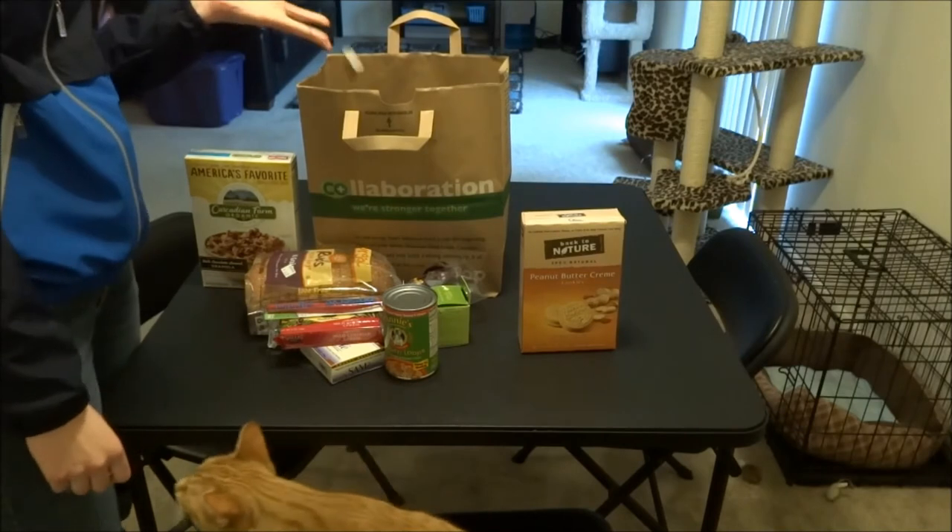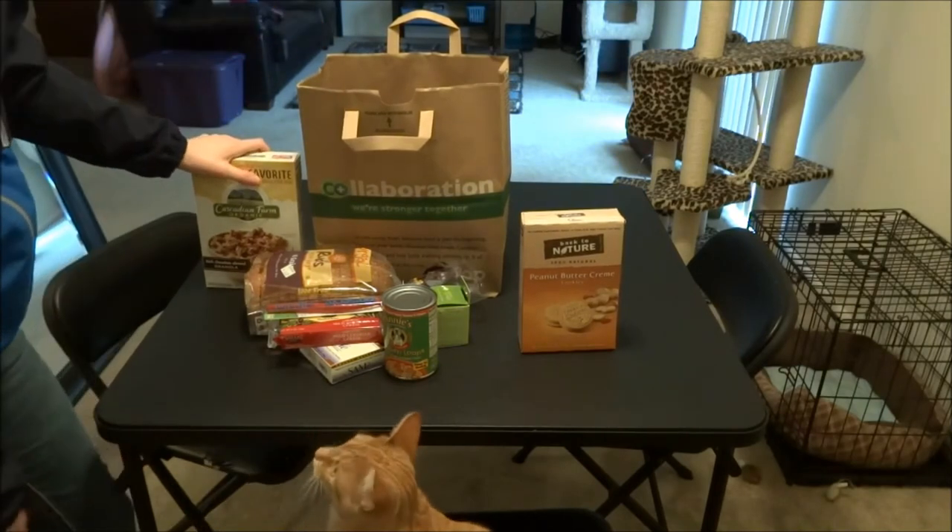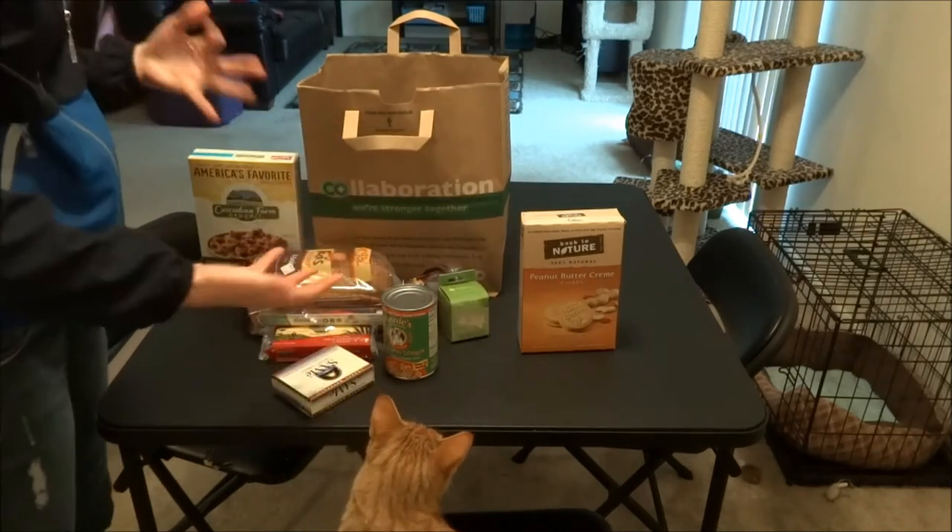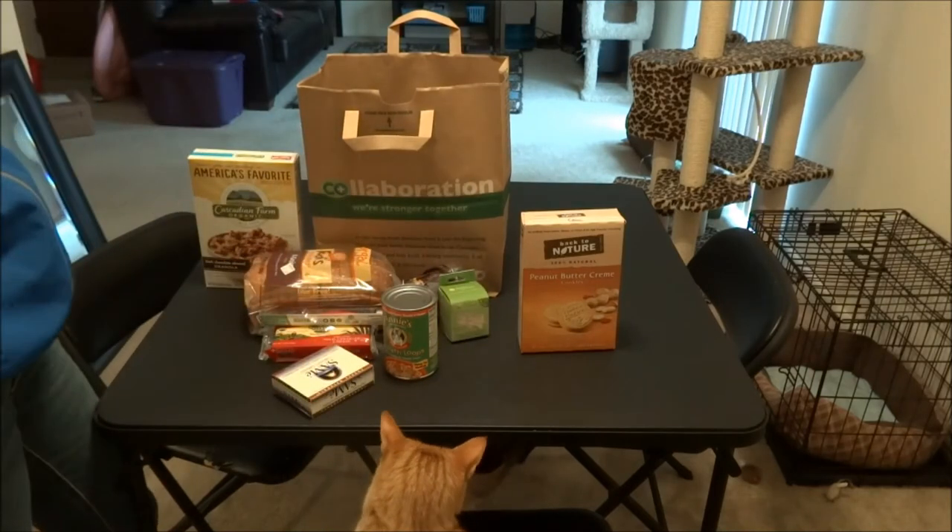Thanks for watching, guys. That's it. It was really expensive for all of this, but the supplement, the cheese, and the gummies were kind of the big expense.